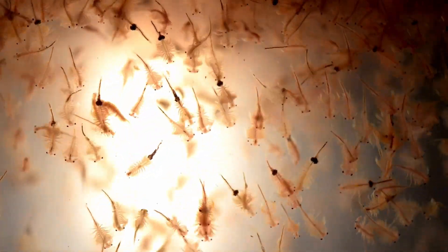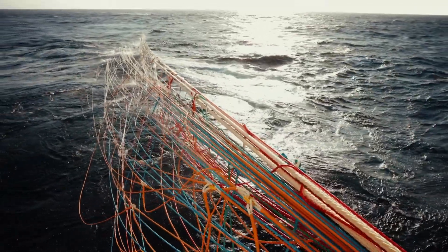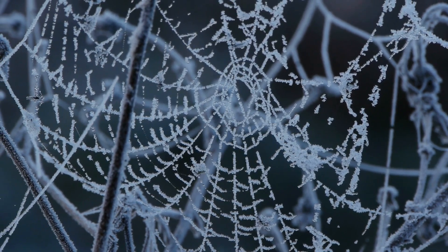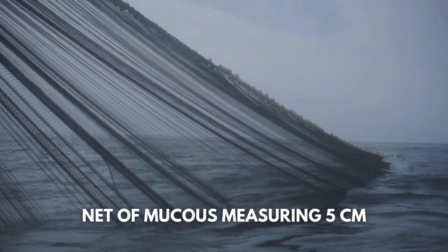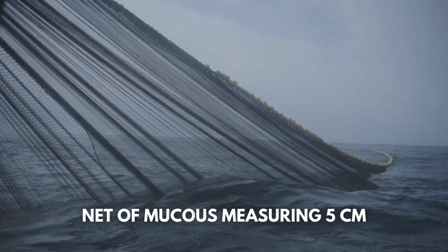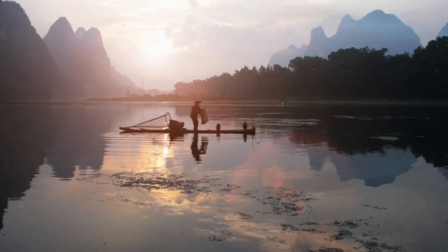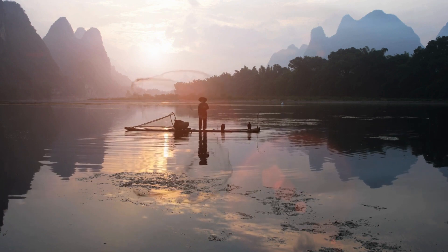Sea butterflies are mainly passive feeders, using plankton as their primary food source. However, they are very unique in the way that they obtain their food. The sea butterfly will create a web or net of mucus that can measure around 5cm, which is far bigger than their own bodies. They allow plankton to float into the nets and then trap them. If the process is disturbed in any way, the sea butterfly will throw the net away and start again.